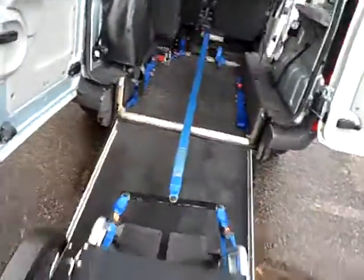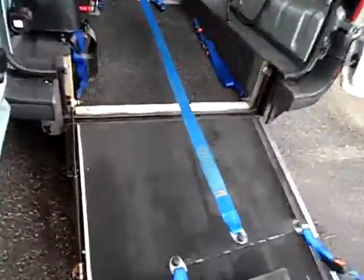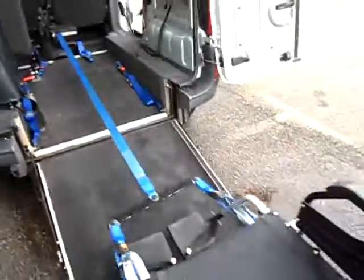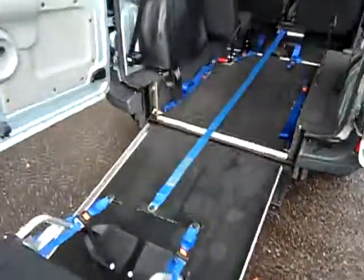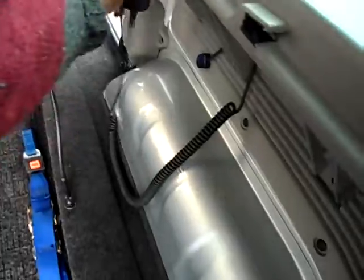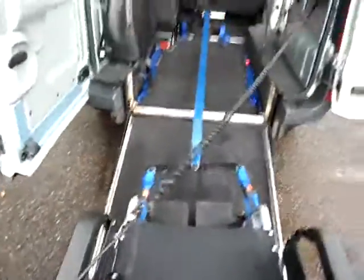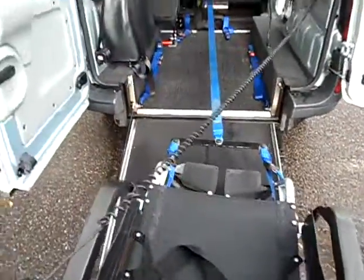We've got a counterbalance, very wide ramp. There you can see the hydraulic strut that takes the weight of the ramp. We've also got a winch, which if you're using it for a wheelchair — clip it round the front, just a little guidance at the back, and in we go.